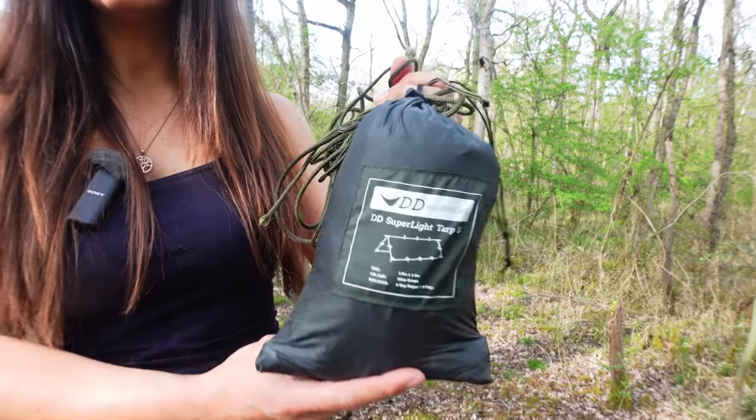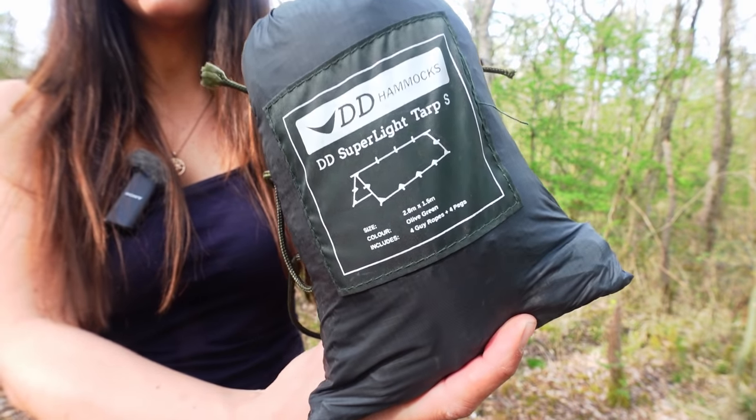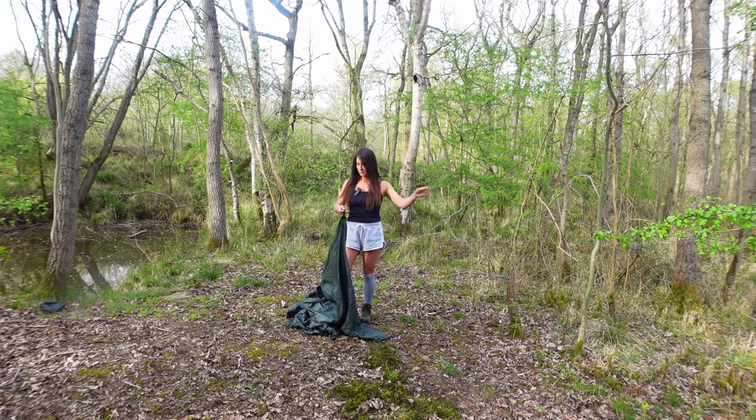This tarp is a DD Superlite tarp S and I'm going to string it between a couple of trees. We'll have a lovely relaxing evening.